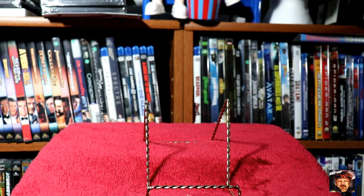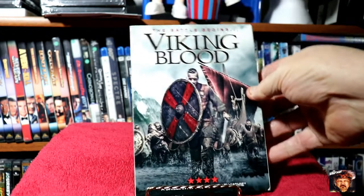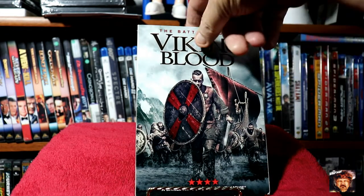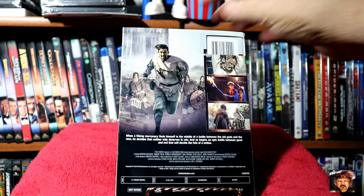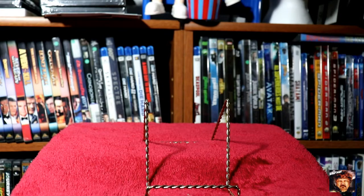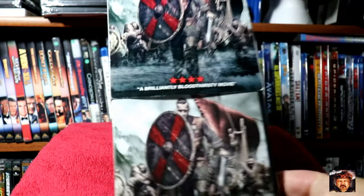Next we've got The Battle Begins — Viking Blood. I like some of these kind of films, they're normally pretty interesting. This one does come with a slipcover.